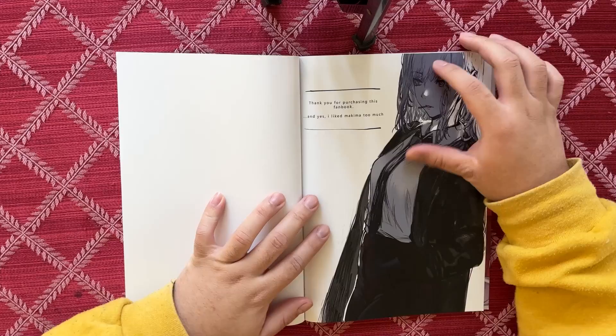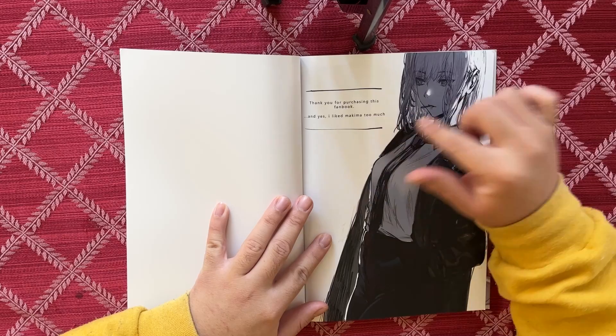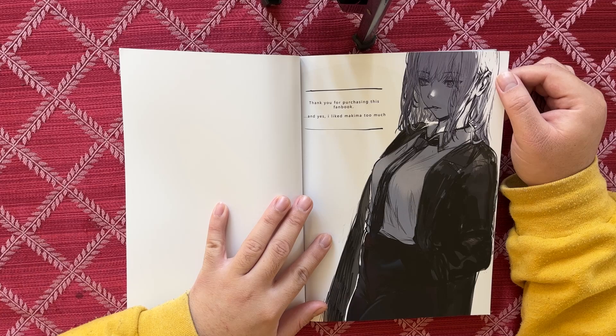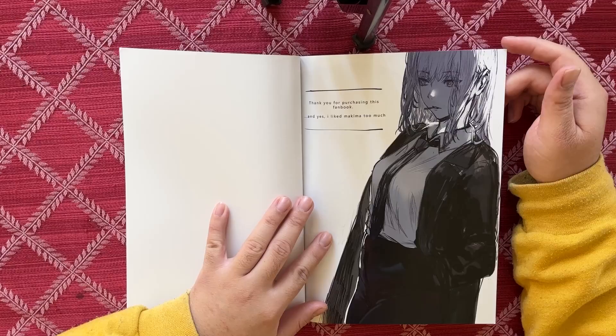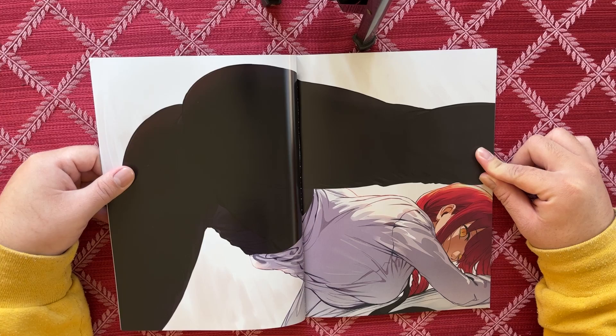Here's the preface: 'Thank you for purchasing this book and yes I like Makima too much.' Remember that statement because it's gonna play into later in the book. Here we go — another Makima, business casual, walking forward. You can see what I mean about the messy line work, but it's still really good. I just wish it was slightly more refined.